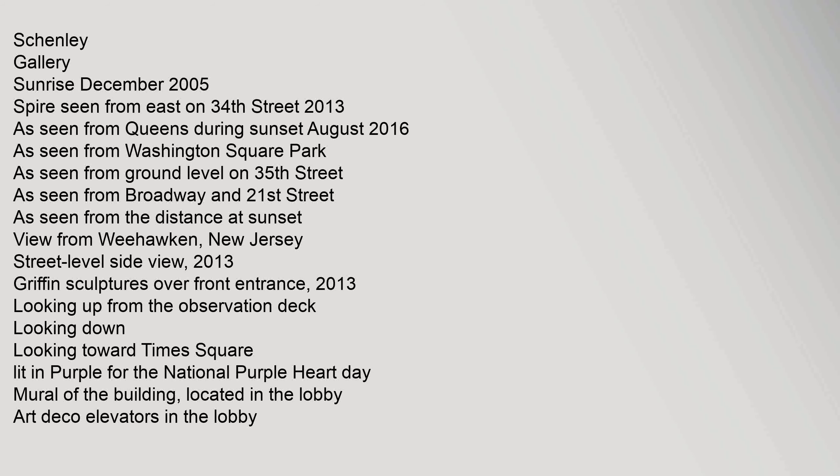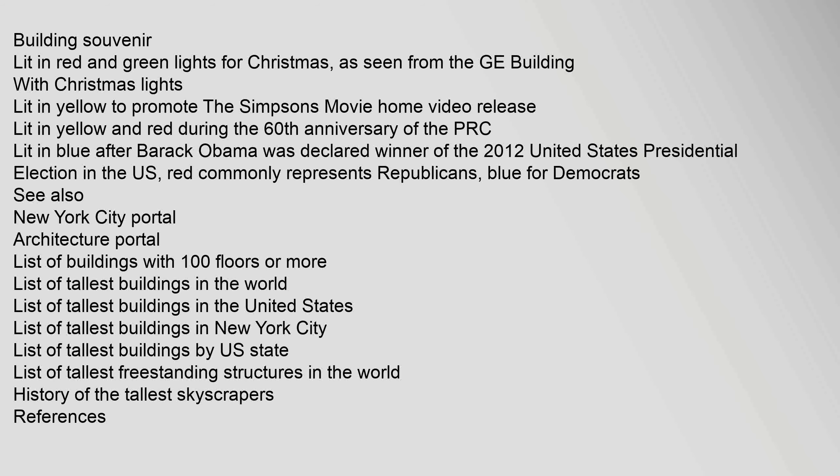Notable views of the Empire State Building include from Queens during sunset, from Washington Square Park, from Ground Level on 35th Street, from Broadway and 21st Street, and from Weehawken, New Jersey. The building has been lit in purple for National Purple Heart Day, and features Art Deco elevators in the lobby. The building has been lit in red and green lights for Christmas, in yellow to promote The Simpsons movie home video release, in yellow and red during the 60th anniversary of the PRC, and in blue after Barack Obama was declared winner of the 2012 United States presidential election. In the US, red commonly represents Republicans and blue represents Democrats.